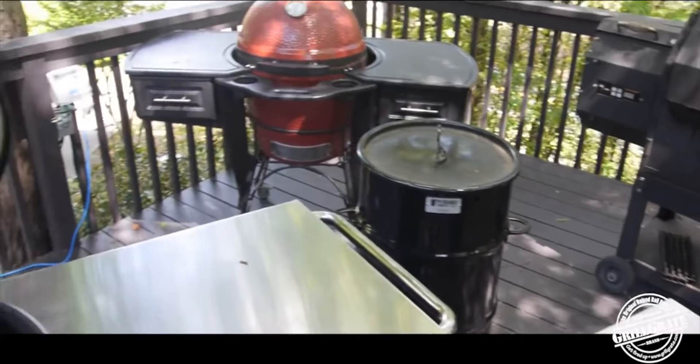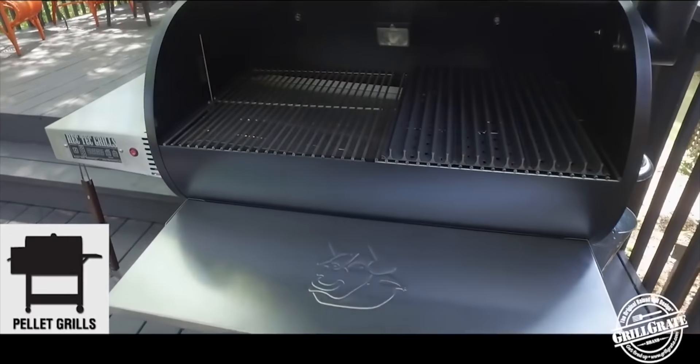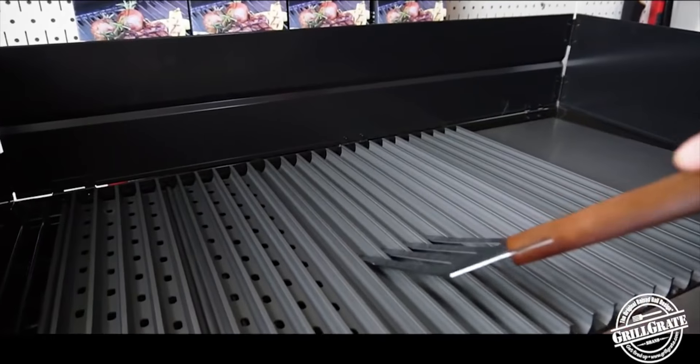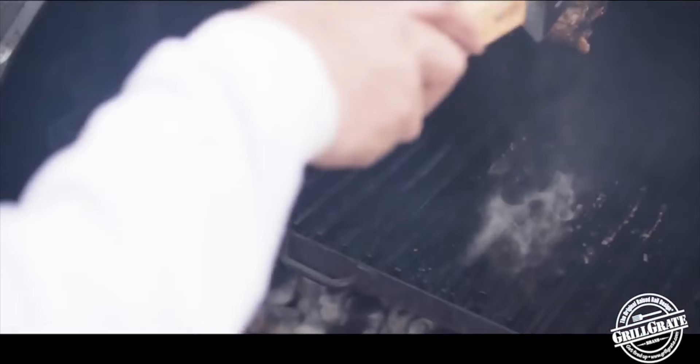We've got grill grates for every grill — gas grills, charcoal grills, pellet grills, and kamados. And every set of grill grates comes with a great tool. It gently lifts food instead of scraping it off the grill.